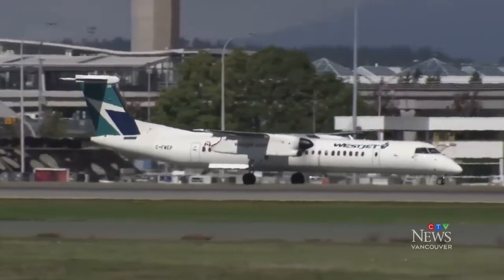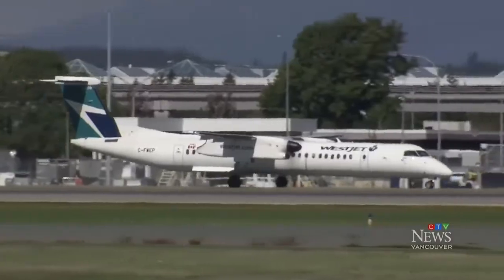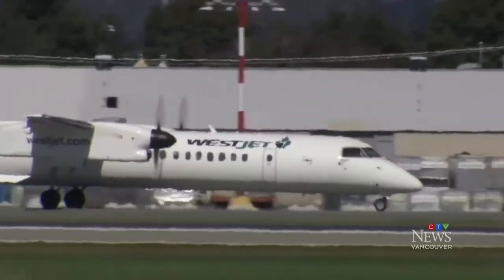YVR has partnered with WestJet and the University of British Columbia to make it voluntary on select domestic flights, likely flights in Western Canada.